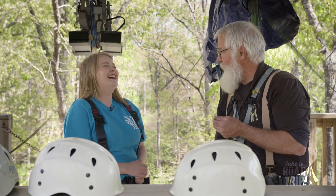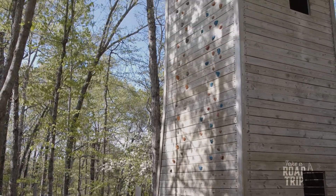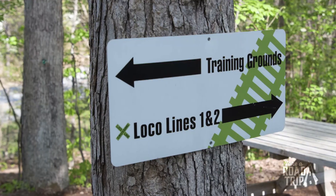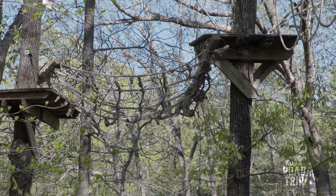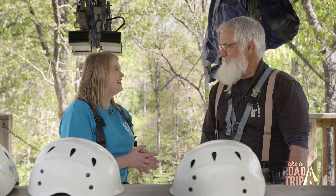We also have the treetop challenge courses — we have three of those, called Loco Lines one, two, and three. We've had guests as young as four years old and as old as 74 years old complete all three courses. So I guess let's get started! You bet, let's do it!